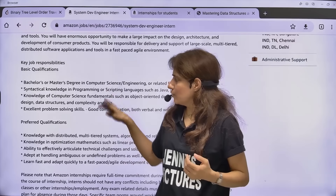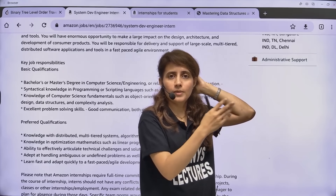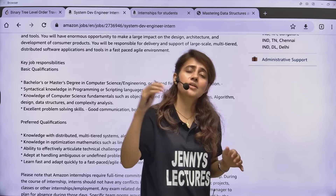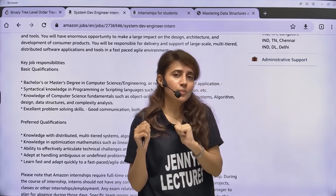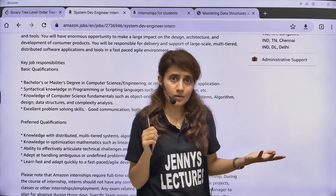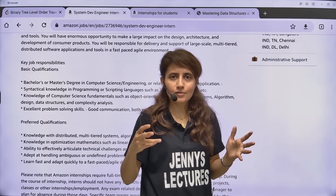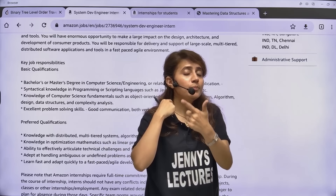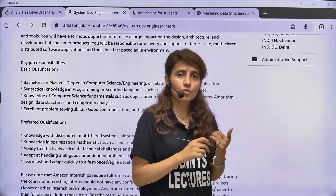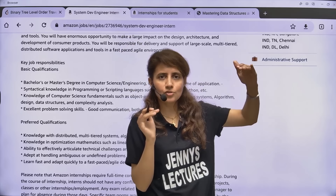Your resume is really critical. When you fill in the application form — the link will be provided — you have to submit your resume along with your educational background. Based on your resume, they will shortlist you and send an OA link. If your resume is not good, you won't get a link for the online assessment or coding round. First thing: your resume should be ATS-friendly. Always check your ATS score — it should be more than 70 to 80. The higher the ATS score, the higher your chances.